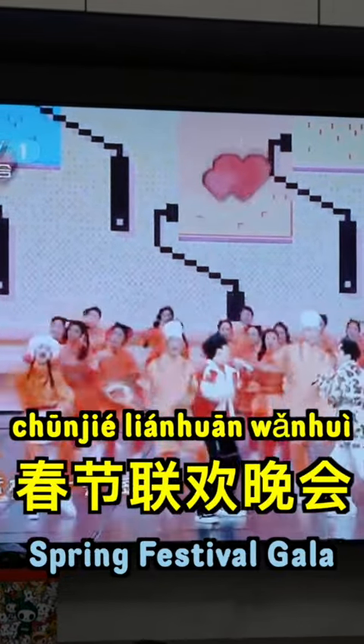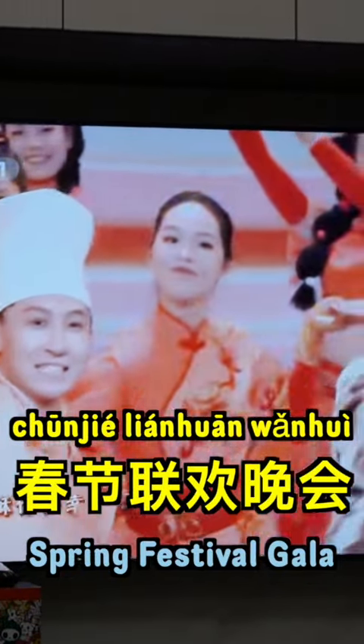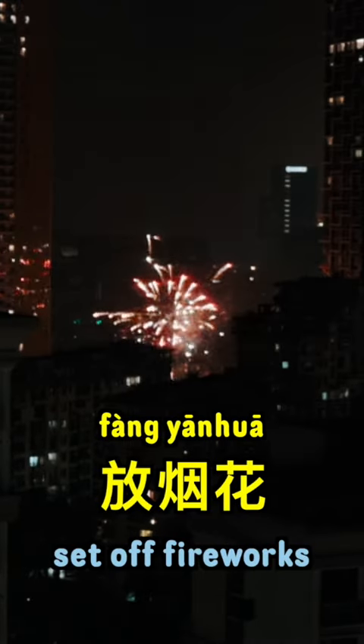At 8 p.m., 春节联欢晚会 begins — a Chinese New Year special program broadcasted on TV nationwide in China — so we watched TV in our lucky red socks and chatted in the sound of fireworks and firecrackers.